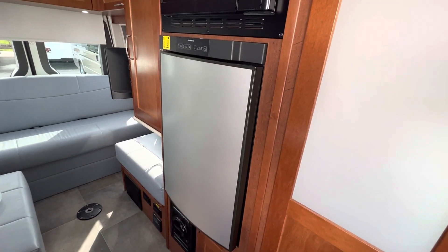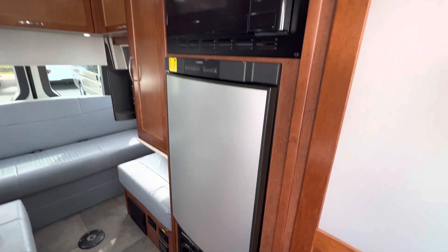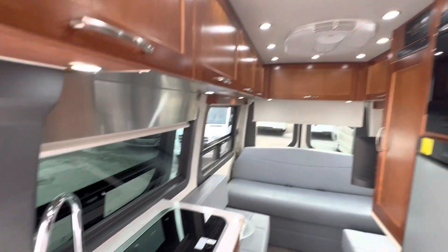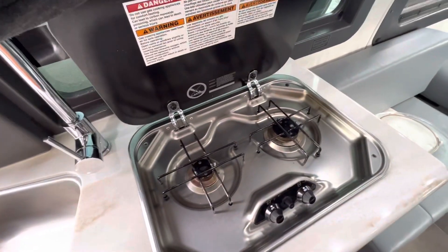There's a fridge with a small freezer inside, a microwave convection oven, and a two-burner propane cooktop.